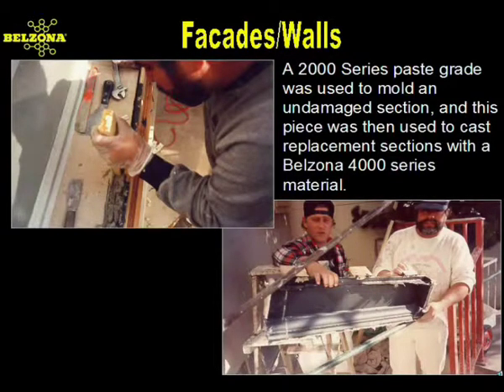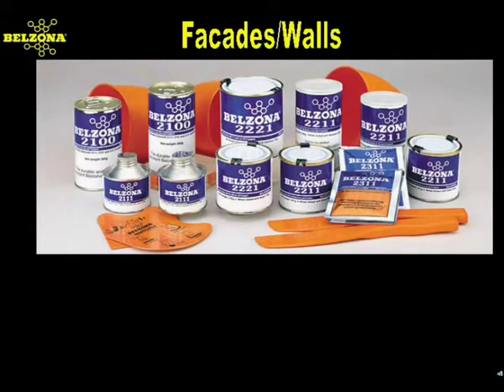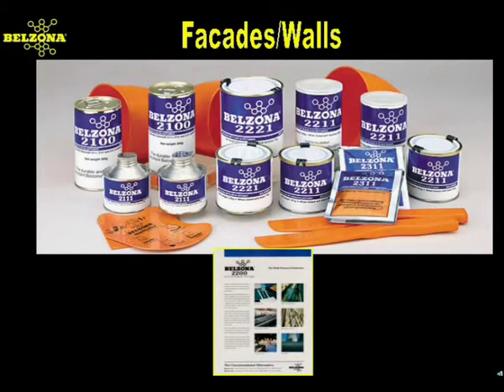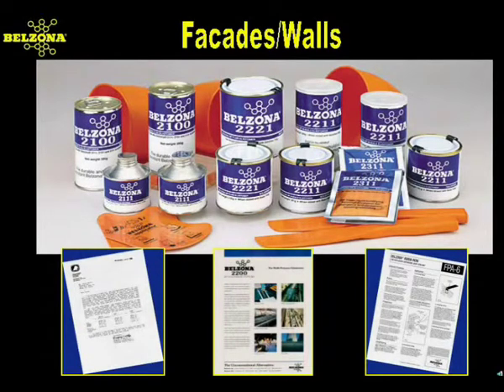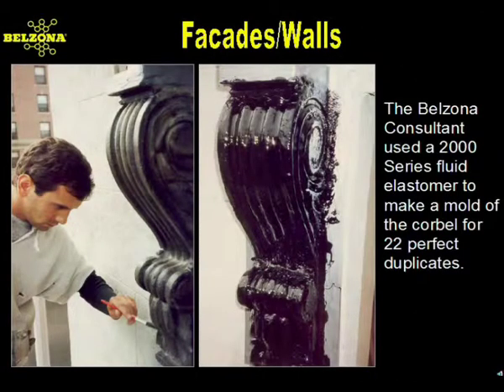Belzona's elastomers were used to make perfect molds from good sections of the building. Utilizing this mold, a Belzona magma product was then used to cast new sections. Components made of rubber are vital to many building specifications. However, like most materials, it degrades with time and service. The Belzona 2000 series elastomers demonstrate outstanding strength and abrasion resistance. They are specially formulated to bond to a wide variety of natural and synthetic rubber, metal, masonry, fabric, and plastic substrates. Belzona elastomers also help customers seeking to adhere to strict aesthetic and historical guidelines.